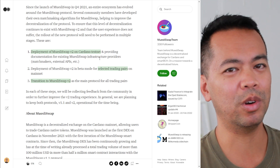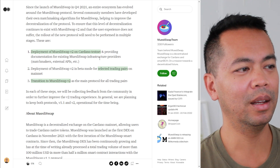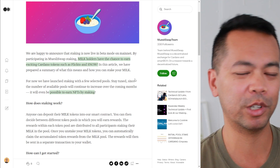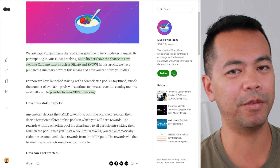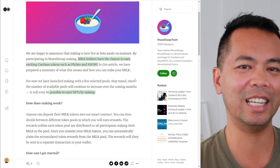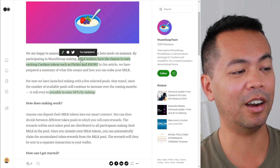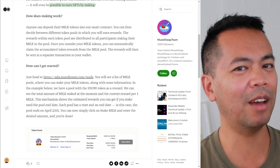I'm really looking forward to this. I really like that partial order matching since I don't have a huge amount of ADA, so being able to transact in smaller amounts is great. Now the last thing I want to bring up — and I'll show you a demo — is their staking of milk tokens within their DEX. We can now stake milk tokens, put them to work, and earn other cryptocurrencies and tokens within the Cardano ecosystem. This is very similar to what Wi-Fi are offering with their DEX, NFT vaults, and token vaults.